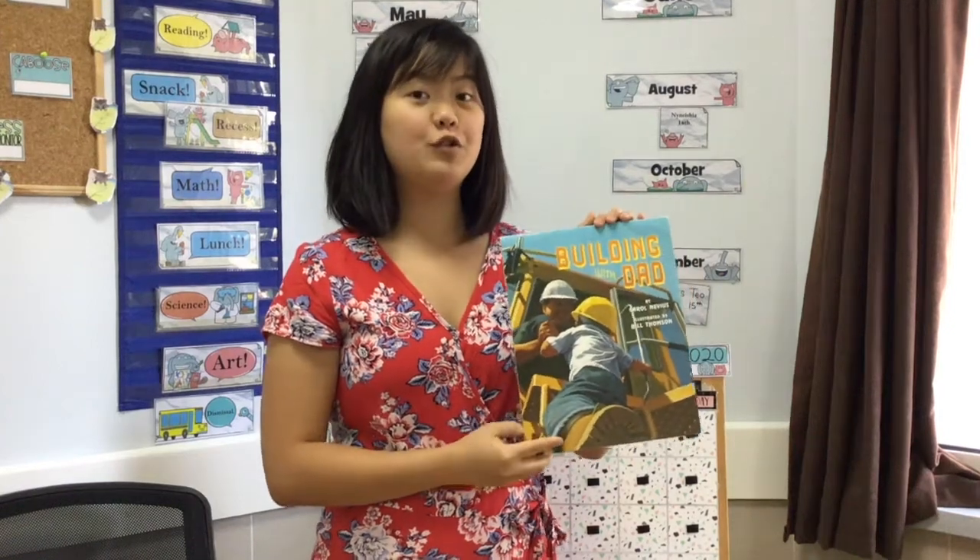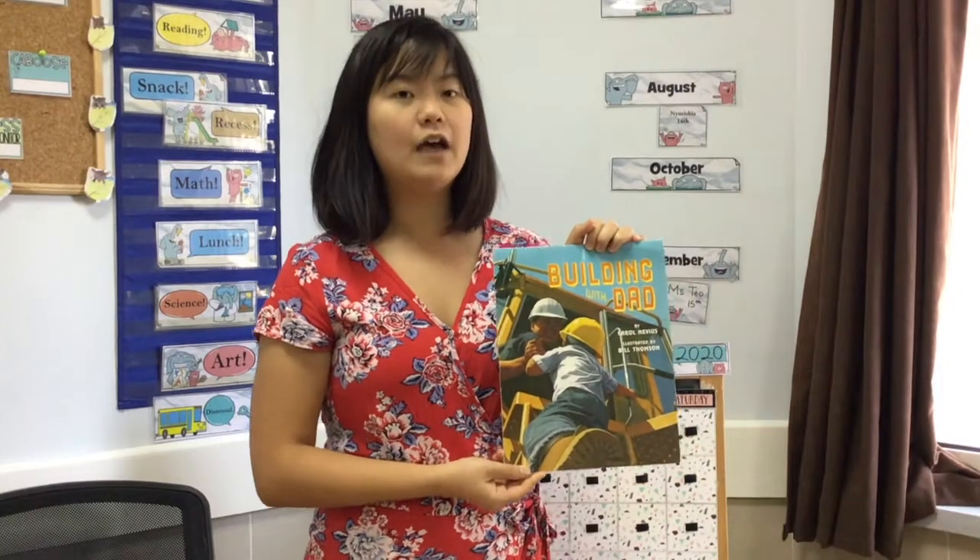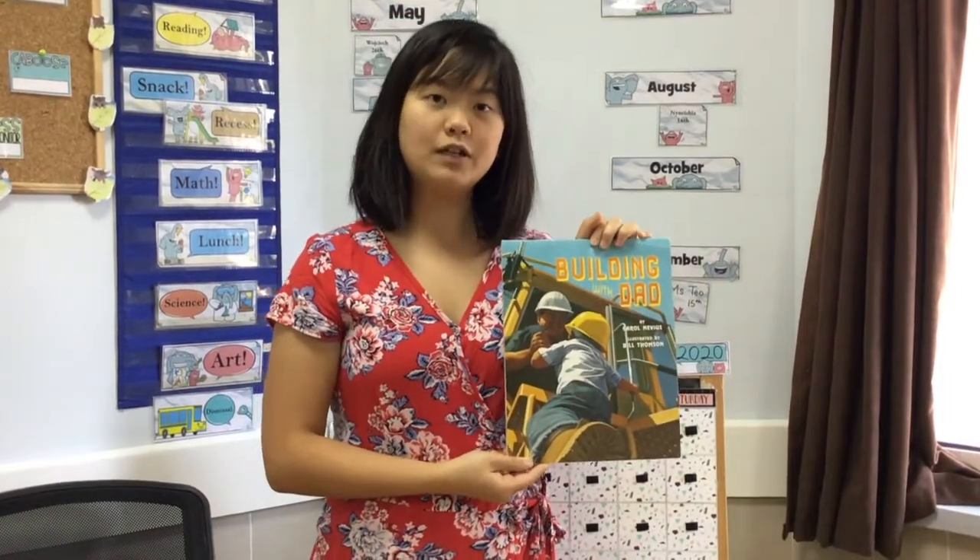Hello! Today we are going to read a book called Building with Dad. And as I read this book, can you think of this question? What is the same about all families?